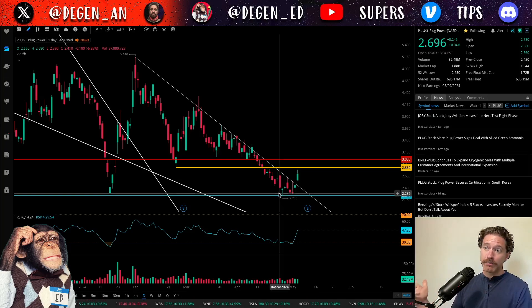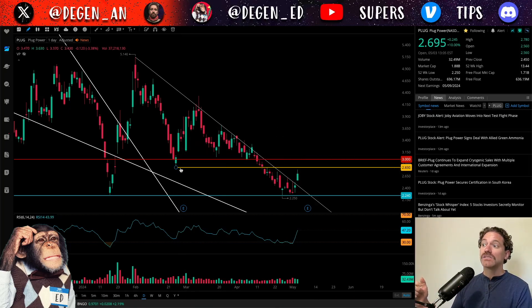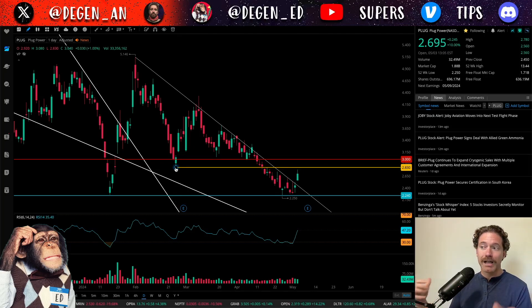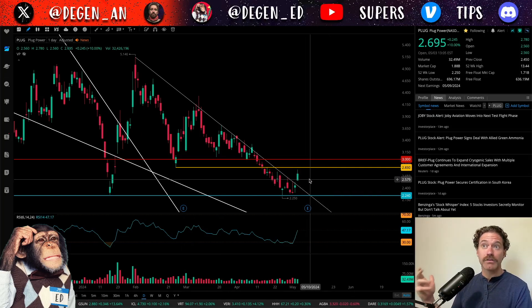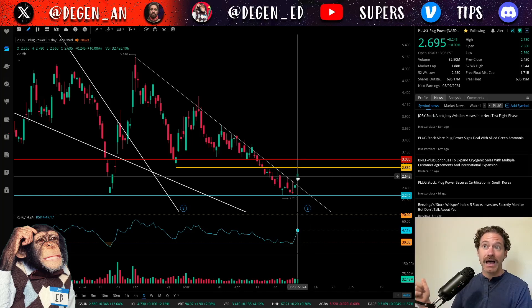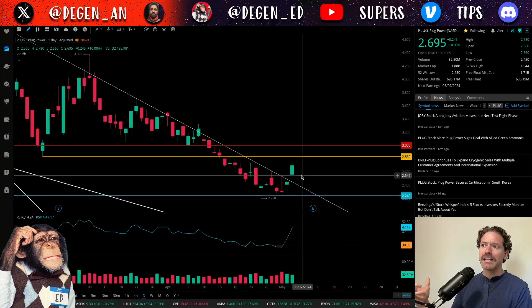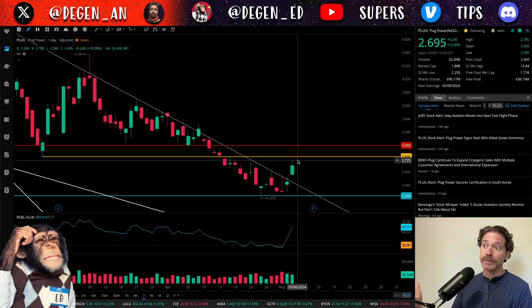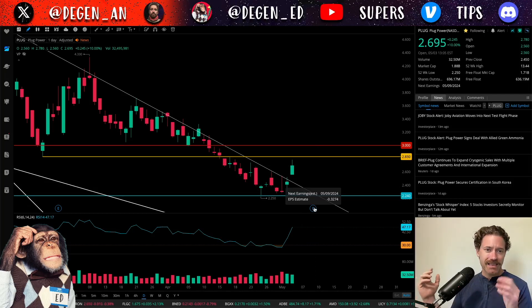I do think we might be bumping into some resistance potentially before earnings, as I have this yellow line marked at $2.83, which was the low hit on February 26th. Considering that was a level of support before, I think it will be a level of resistance moving forward. For the trading day today, Friday May 3rd, the high of the day was $2.78 — not being able to get to that yellow level — and it looks like we might be putting in a big wick, so maybe we will be getting rejected from that level following earnings, which would be a good dip buying opportunity.